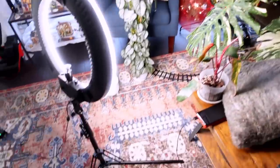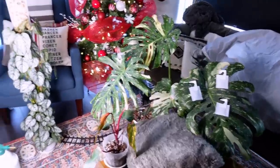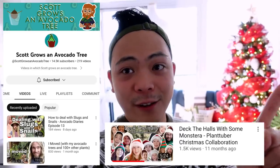Hey guys, welcome back! Today's a plant tour video. I'm very busy — it's like 8 AM and I'm trying to be ambitious. I'm working on a Christmas collab with a lot of plant YouTubers. Sneak peek: I'm just gonna sit on the ground with my Thai constellation and my Brandtiana. This is a Scott Grows an Avocado Tree production — I'll put the link for last year's. We're basically singing a plant version of a song. Scott, if you're watching this, you're amazing.